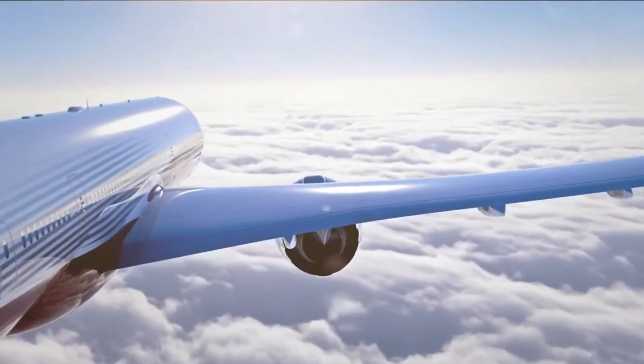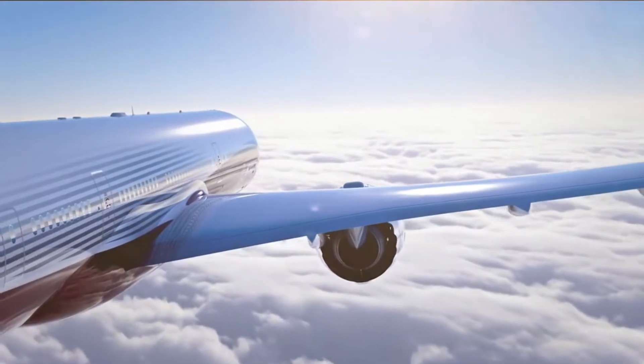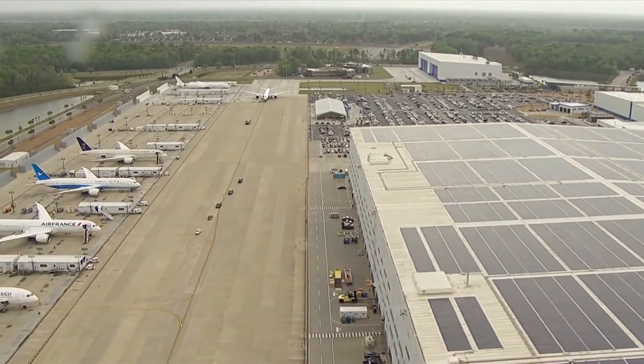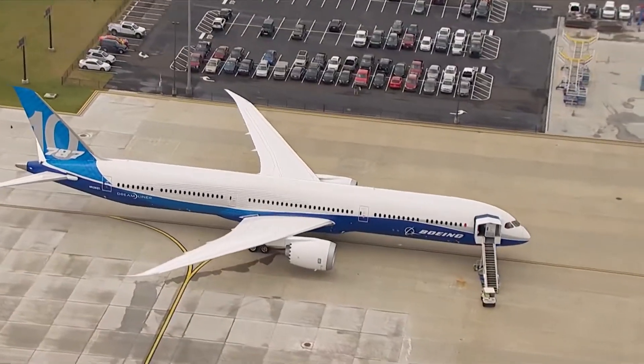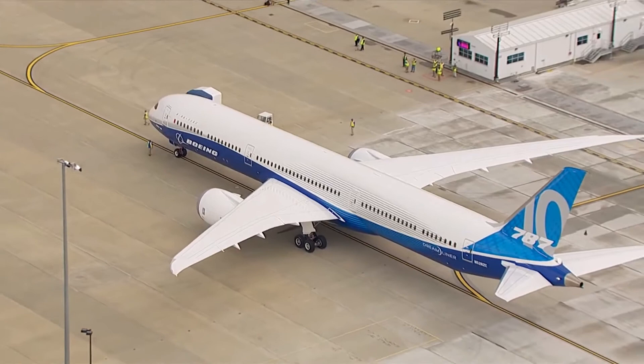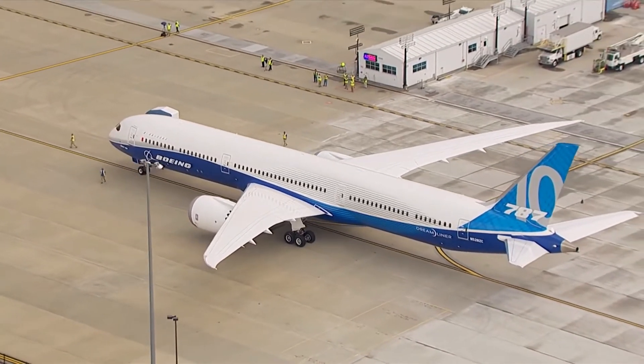With Boeing soon delivering the first of their new 777X series, how does the 777 compare to Boeing's newest clean sheet design already in production, the 787 Dreamliner? Stay tuned to see the 787-10 and the 777-8X go head to head.